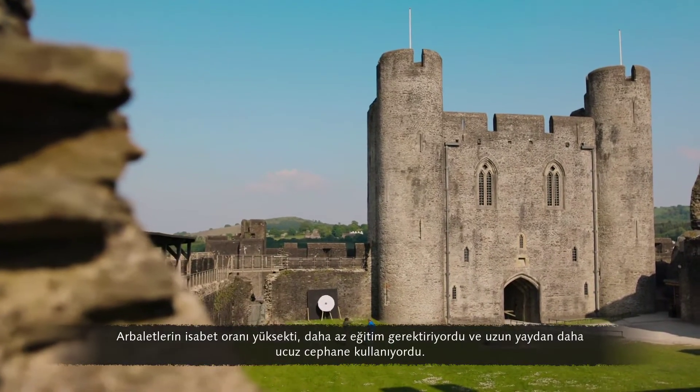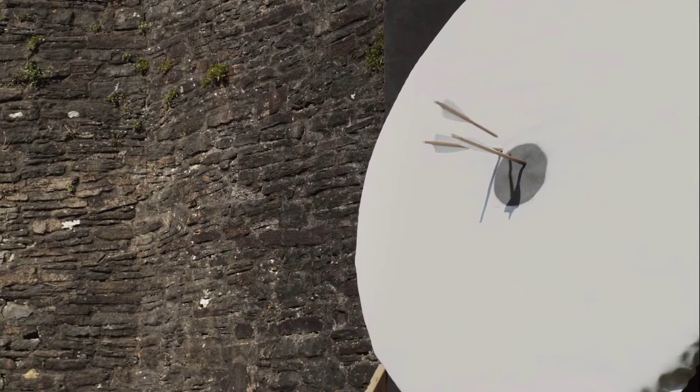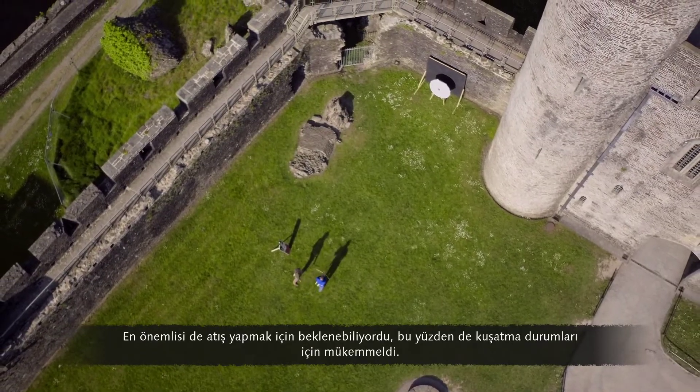Crossbows were accurate, took less training, and used cheaper ammunition than the longbow. Most importantly, you could wait to take your shot.